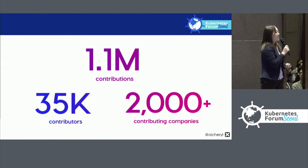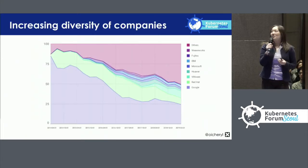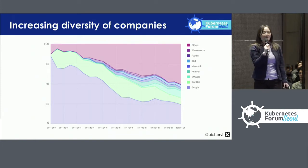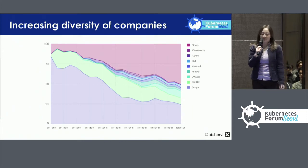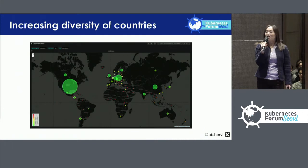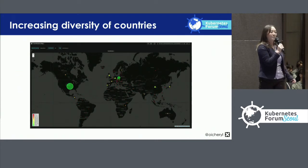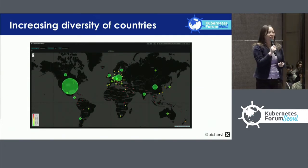Over time, these companies are getting more and more diverse. Google and Red Hat initially made up 85% of contributions; today they make up about 35% as other companies get involved. The same is true of the countries that contributors are in. Initially the majority came from the United States, and today that number has gone down to about 40% as contributors from other countries get involved.